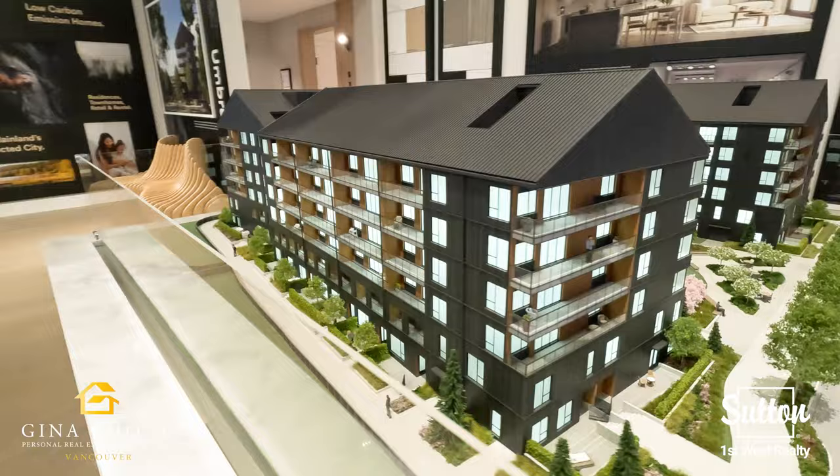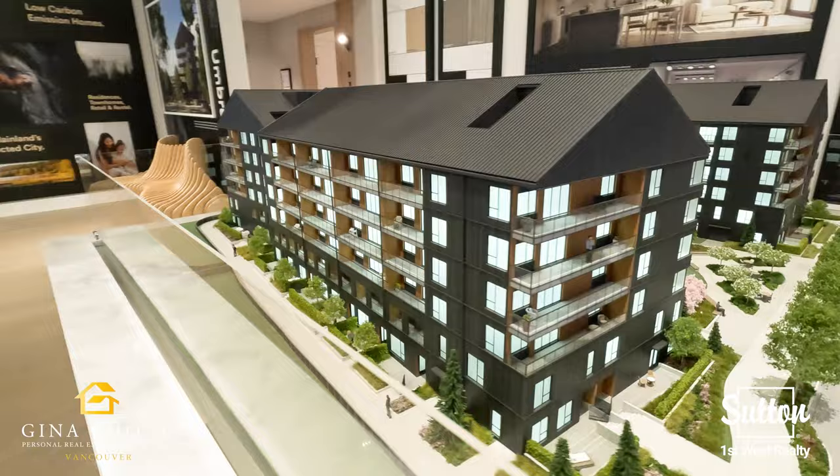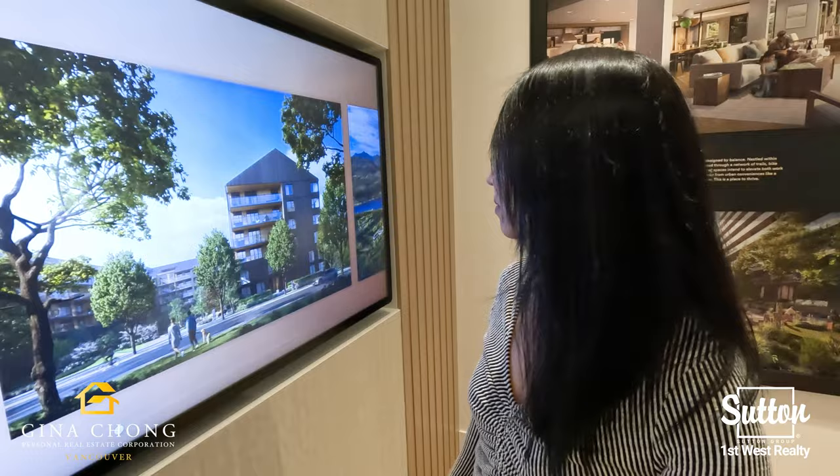Umbra at Port Wood is the first of the buildings and will be a collection of 219 residences and townhomes. Umbra is centralized around an open-ended courtyard with lush green spaces and decks.